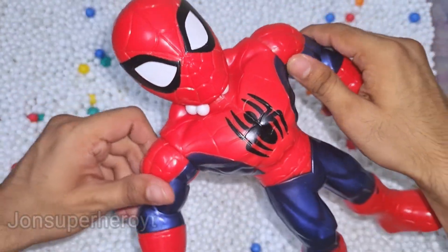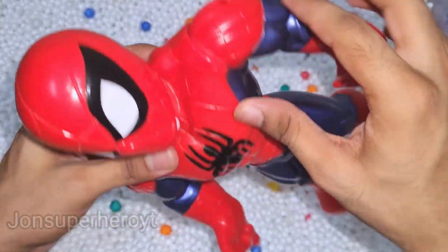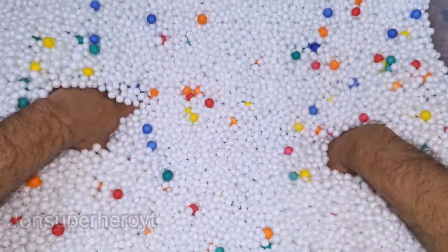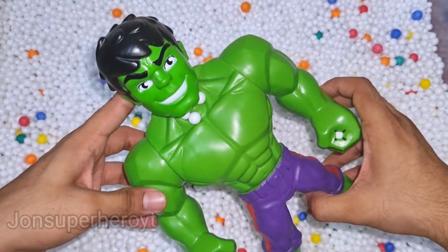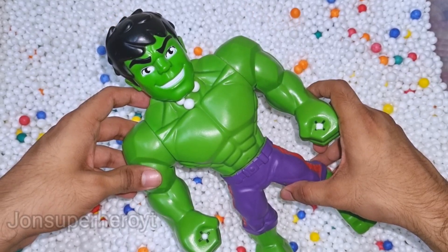Wow, look at this Spider-Man cartoon guy. It's very dangerous, very nice, very strong hero guys. Let's see what we have more. Look at that, this is a cool cartoon.